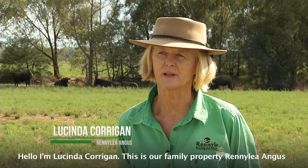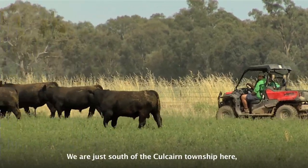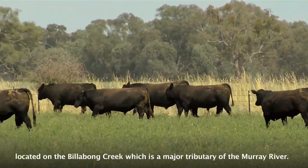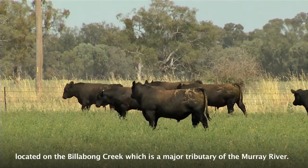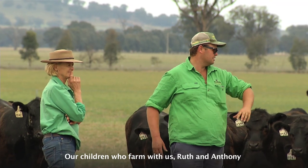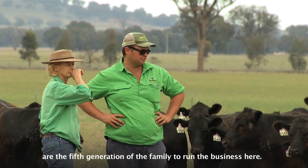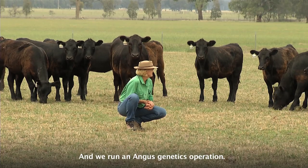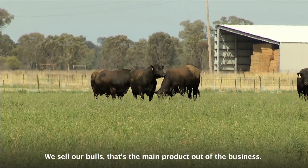Hello, I'm Lucinda Corrigan. This is our family property, Rennie Lee Angus, located in southern New South Wales. We're just south of the Colcan Township, located on the Billabong Creek, which is a major tributary of the Murray River. Our children who farm with us, Ruth and Anthony, are the fifth generation of the family to run the business here, and we run an Angus genetics operation. We sell our bulls — that's our main product out of the business.